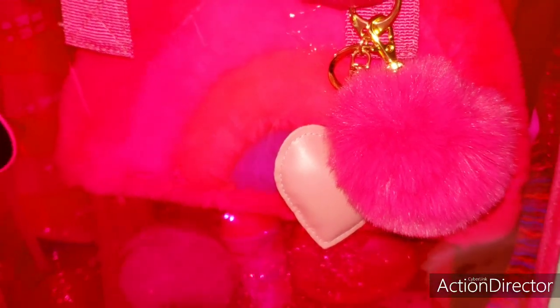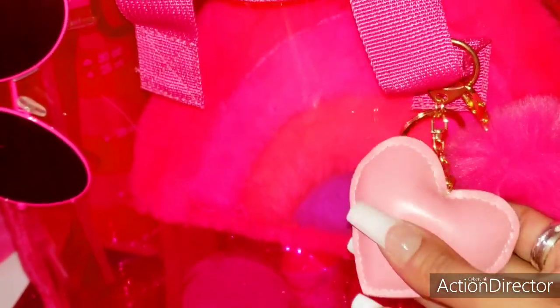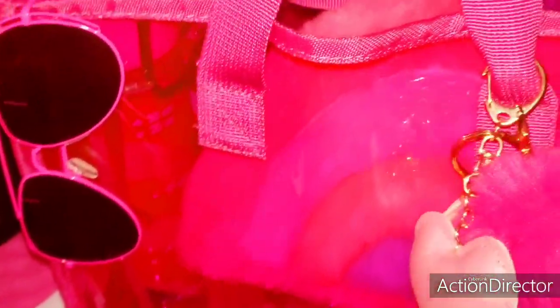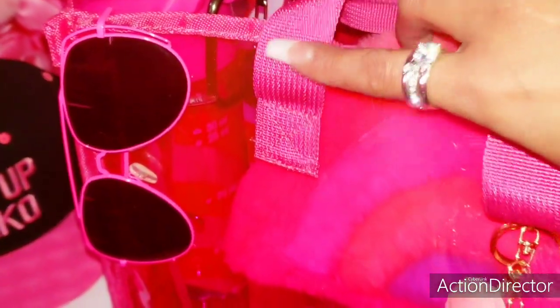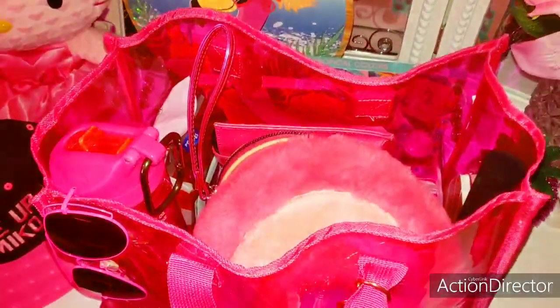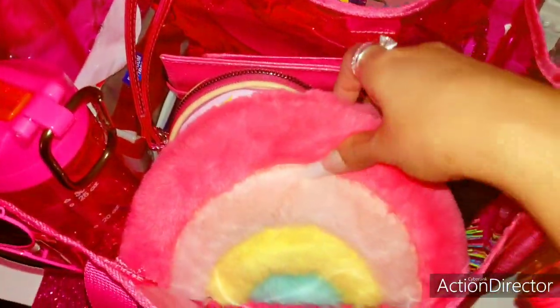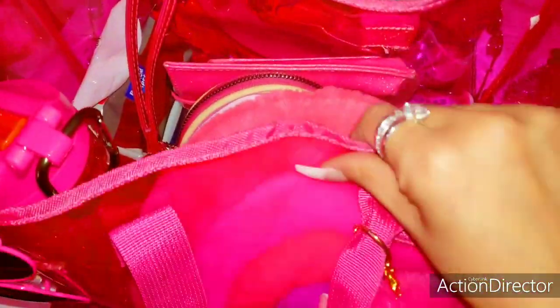I just have my little hot pink pom-pom with a puffy light pink heart and a little light pink tassel right on the strap. Then I have my fluorescent hot pink aviator glasses that I purchased from Walmart. Here's an overview of what's inside of my bag — I'm going to take everything out.